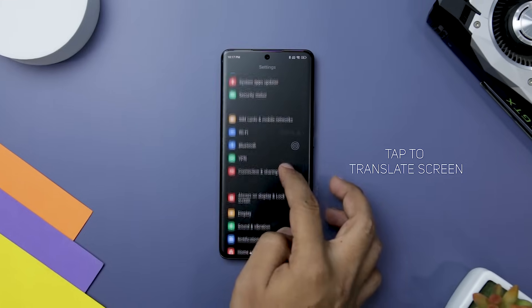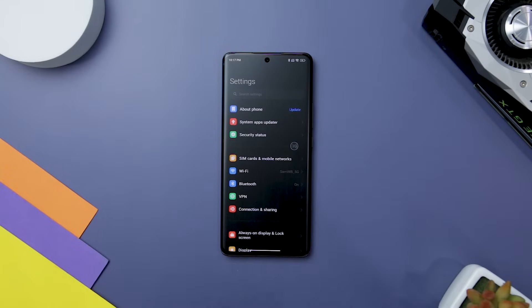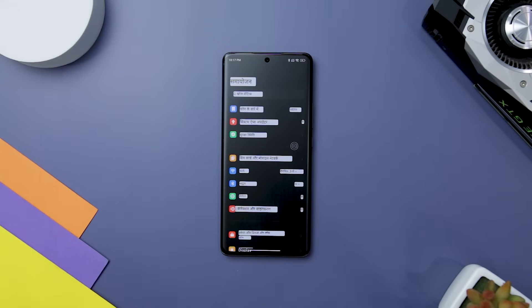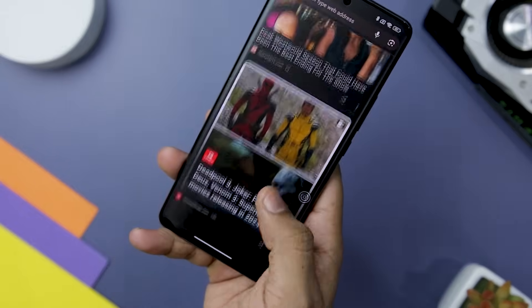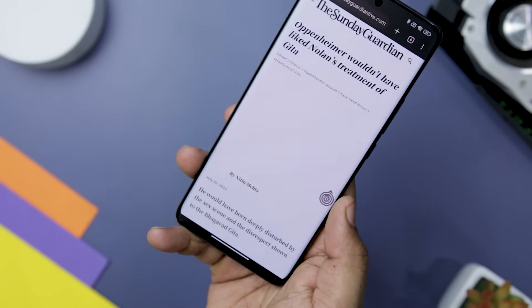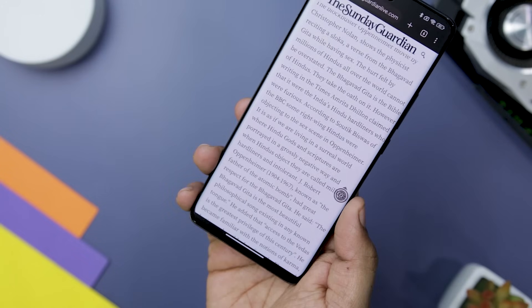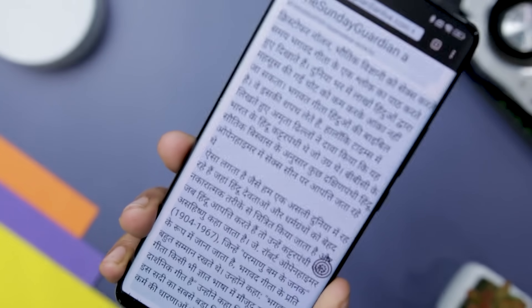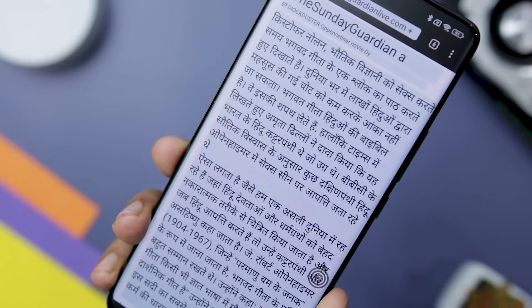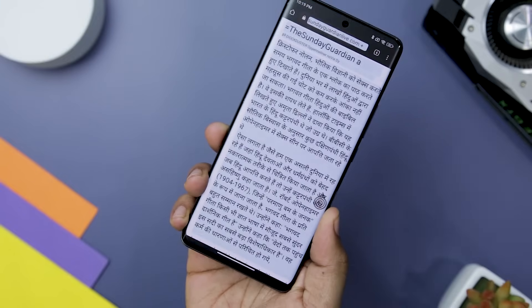If you are seeking a powerful translation tool that can handle all your language needs, look no further than Screen Translate. This advanced app takes translation to a whole new level by allowing you to translate the entire screen with just one click. It's a game-changer for those who want instant translation without the hassle of copying and pasting text. One of the standout features is its ability to translate all the text on your screen seamlessly, whether you are browsing a website, reading an email, or using any other app, translating text in real-time.